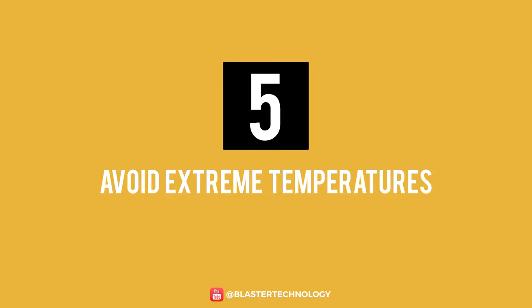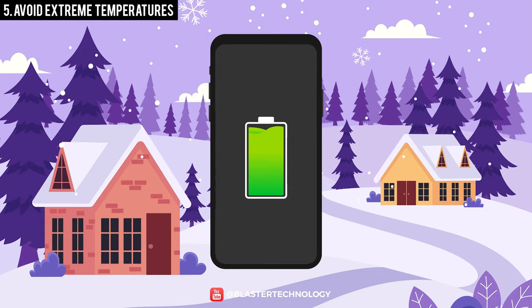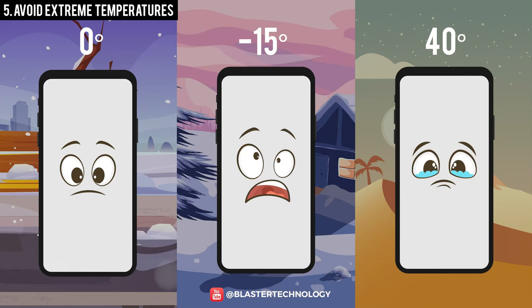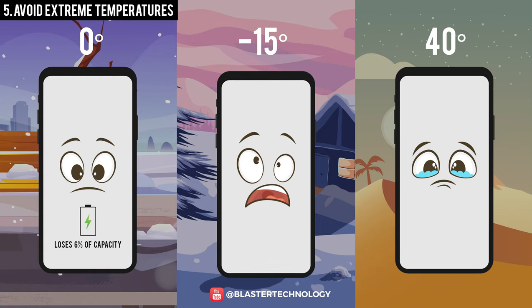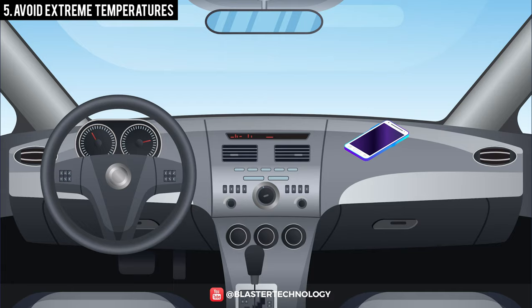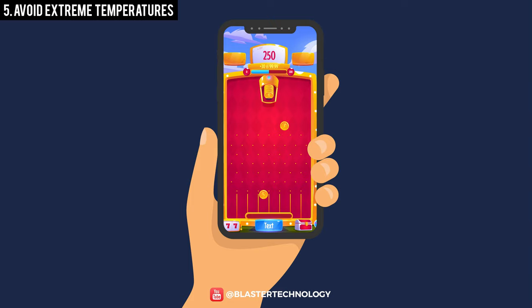Number 5: Avoid Extreme Temperatures. A pretty big threat to phone batteries is extreme temperature. Very low temperatures lead to very fast discharge, and very high temperatures lead to degradation or even explosion. If you expose your phone to 0 degrees Celsius for a long time, its battery loses about 6% of its capacity every year. At 15 degrees Celsius, the battery loses up to 20% of its capacity, and at 40 degrees Celsius, it can even increase to 35%. Be careful and don't forget your phone in the summer, in the car, on the beach, or directly in the sun. If you played a game on the phone and it got hot, charge it after it has cooled down.